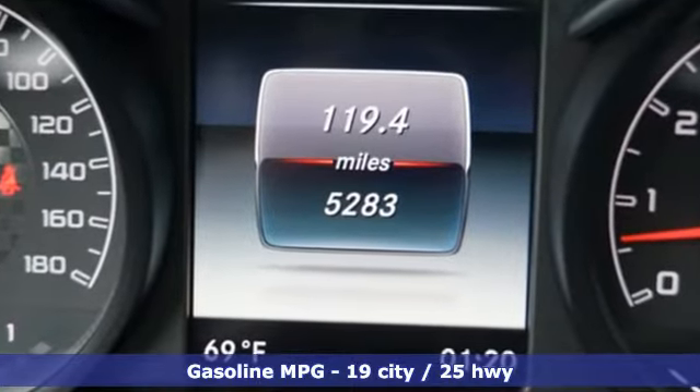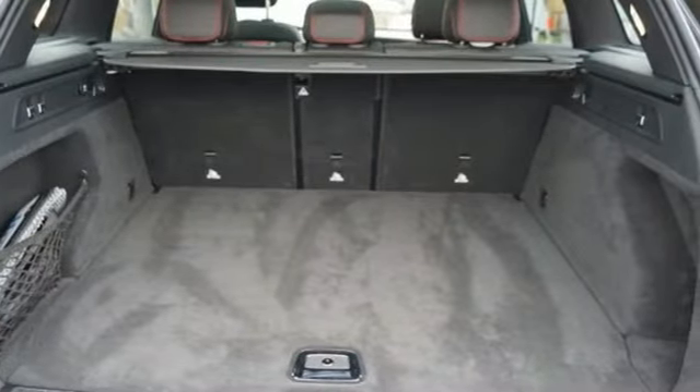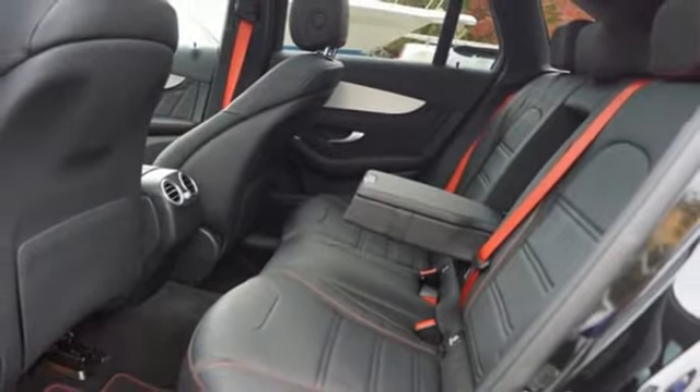A great vehicle is comprised of great features, like these: automatic transmission, four-wheel drive, integrated navigation system, and memory exterior door mirror settings.